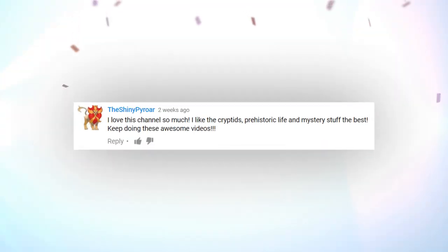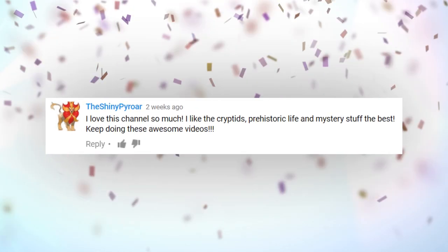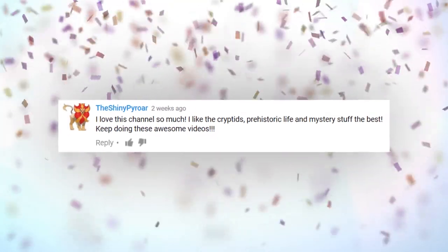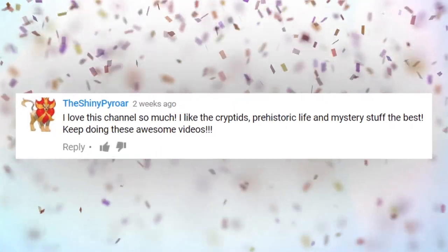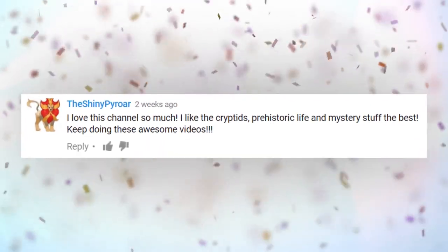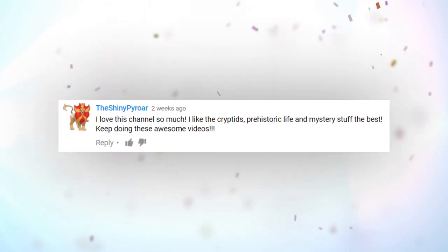And this shout-out going to the Shiny Pyro. They let us know they especially like segments about cryptids, prehistoric critters, and overall mysteries. This episode features a lot of buildings that appear ancient and look as if they could be inhabited by mysterious cryptids, so we kind of have you covered here.